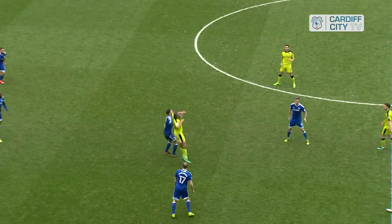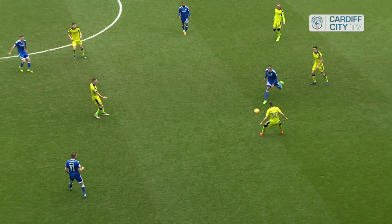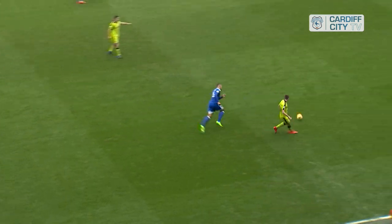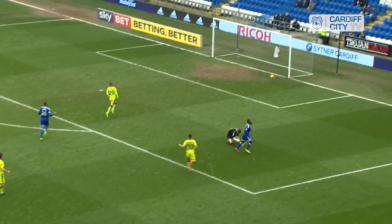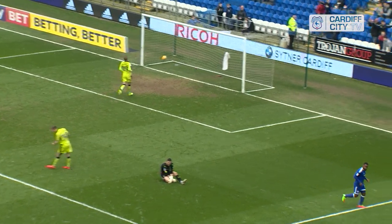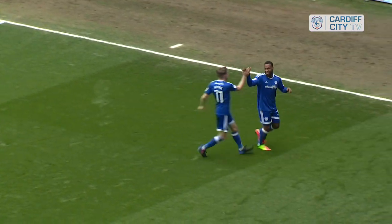Hoylert playing just behind Zohor in an attacking midfield role, and he gets it at the moment. Tries to head it down midway inside the Rotherham half. It's won by Purrington. It's a mad back pass and a chance here for Hoylert — and he's scored. It's 2-0. What a back pass, straight to his feet.